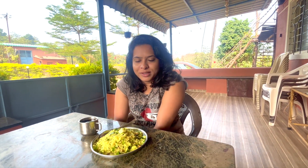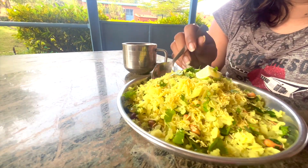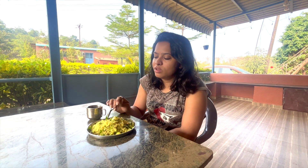I had an amazing night and slept very well. I just woke up to this amazing breakfast — they made some poha and my favorite black coffee. It's too good! We are done with our breakfast and now we'll be heading back home.